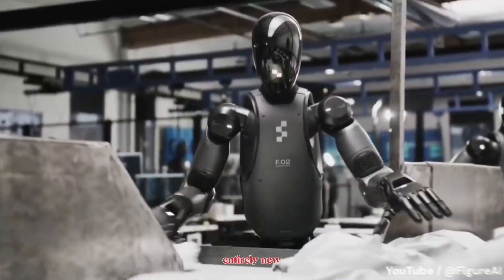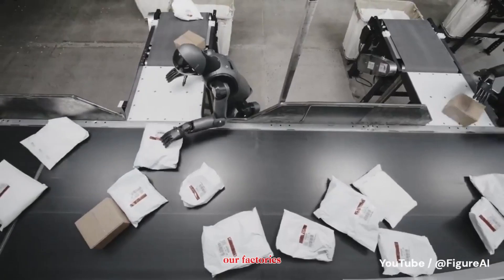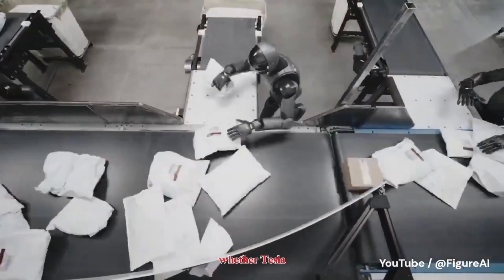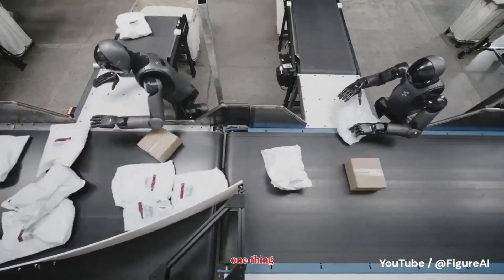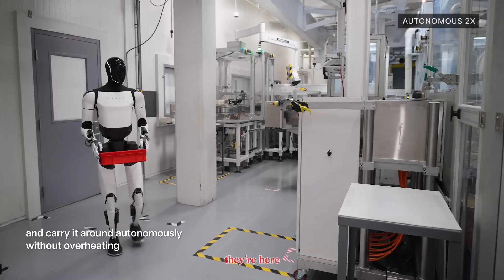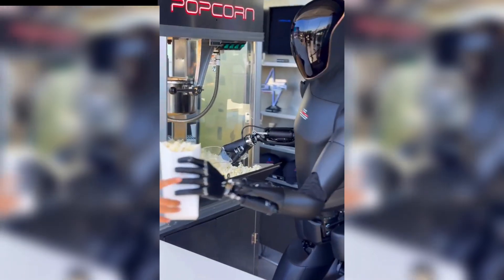If Optimus represents the power of scale, Figure represents the power of specialization. The bigger picture: this isn't just about two companies competing — it's about the dawn of an entirely new industry. Humanoid robots will soon be in our factories, our warehouses, and eventually in our homes. Whether Tesla wins with mass adoption or Figure leads with cutting-edge performance, one thing is clear: humanoid robots are no longer science fiction.